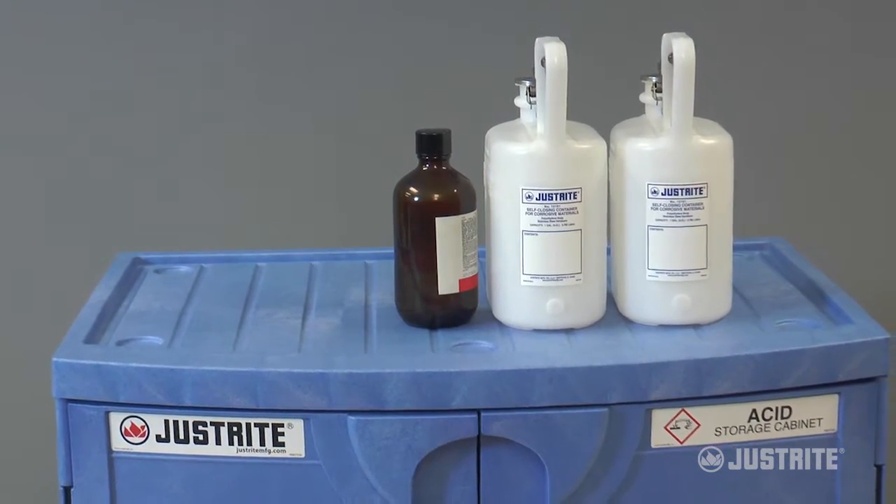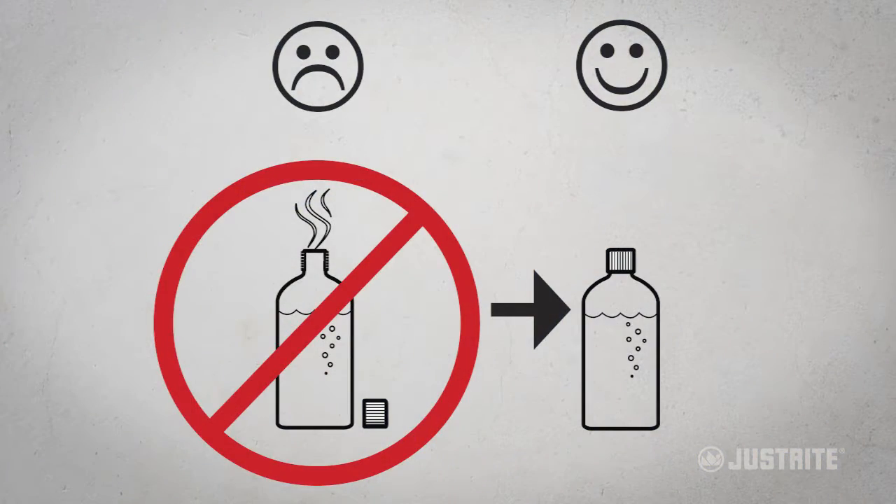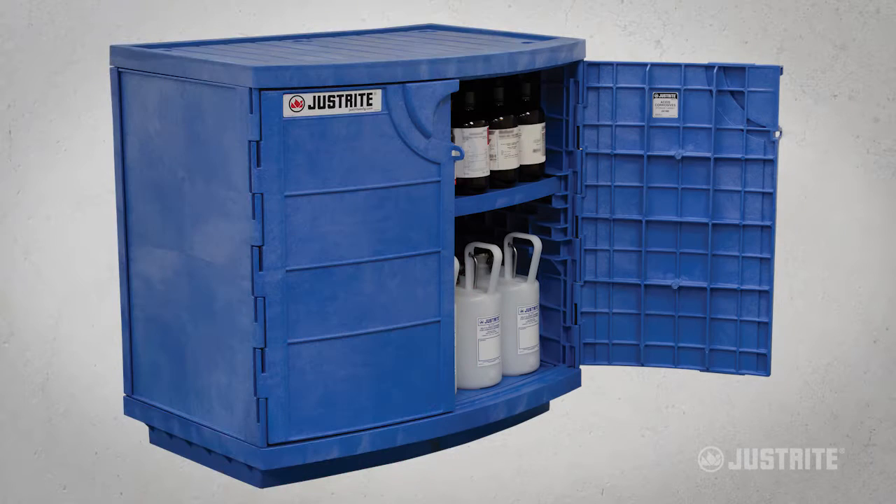These easily identifiable blue cabinets offer premier resistance against container leaks or potential vapor damage when storing acids, bases, or other corrosive materials.